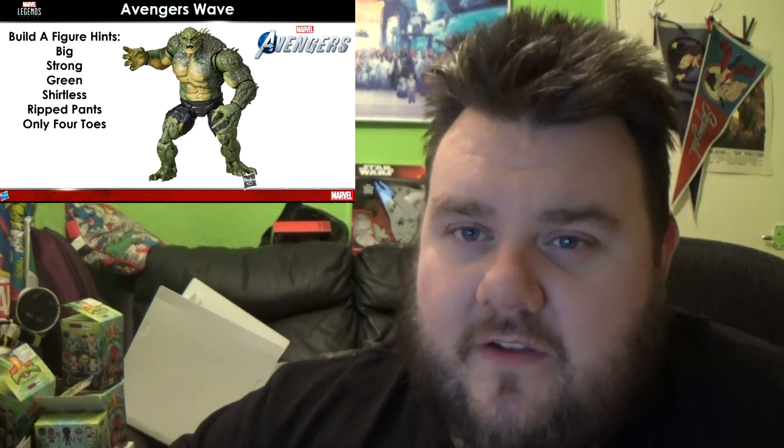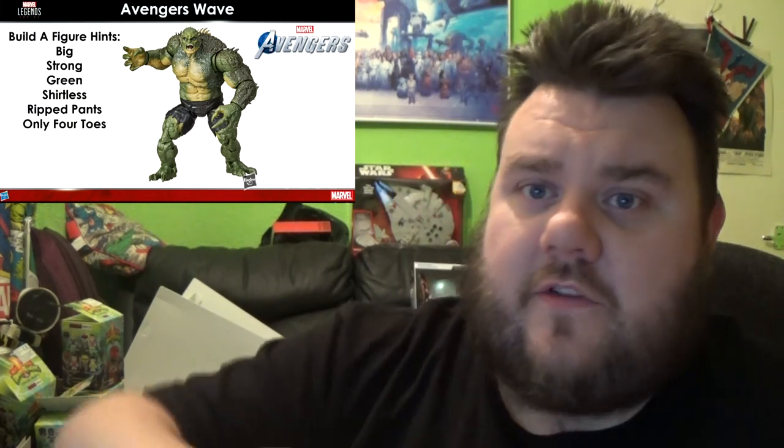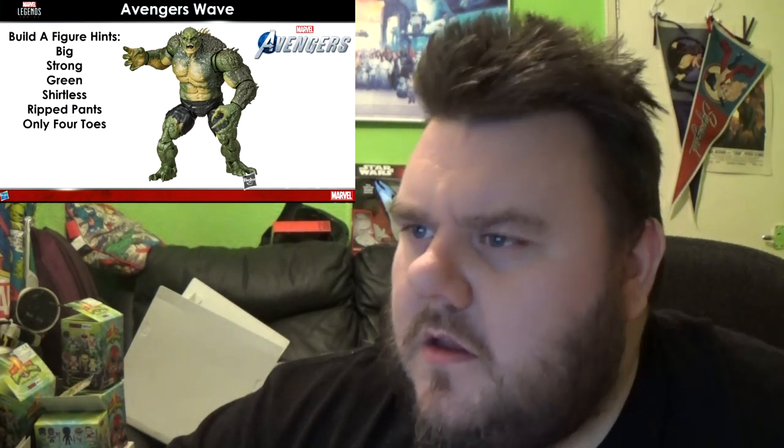Next up was the Avengers wave, which gives us a better look at the new Abomination figure. They confirmed this Abomination is based on the video game, not the previous wave version — so it's a very new sculpt. They've included the butterfly hinge on the shoulder this time around. Times have moved on; the last Abomination was made around 2015 in the Pizza Spider wave. But yeah, this is based on the Avengers video game and it's all coming very soon.